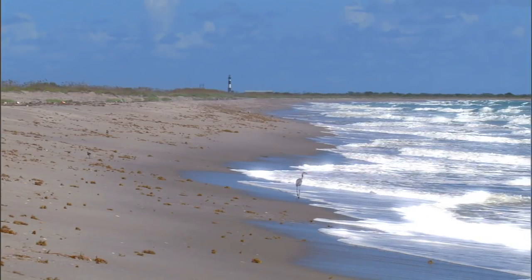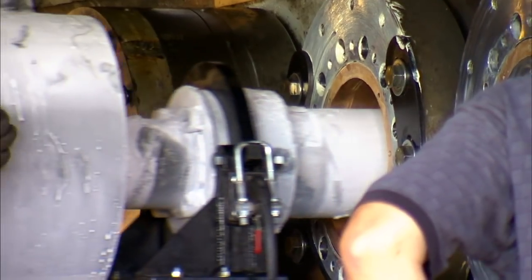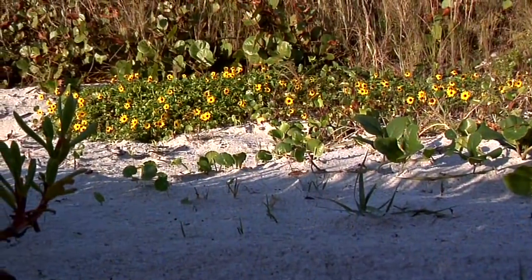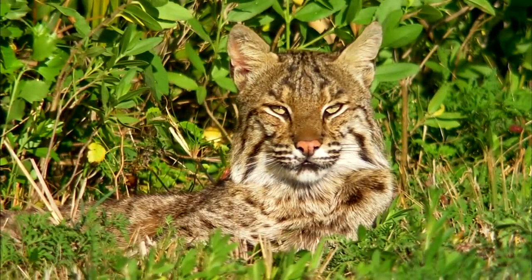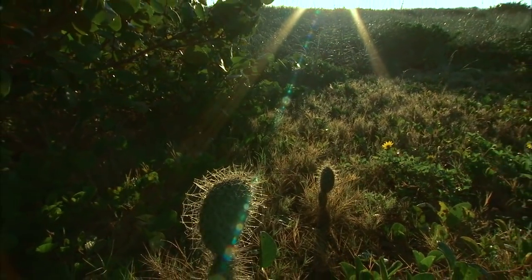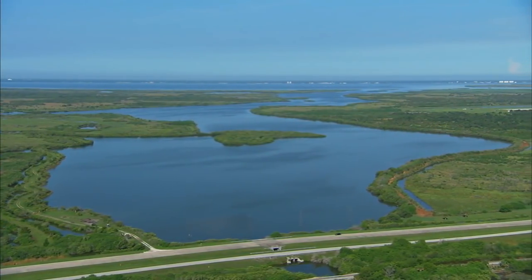This is a remarkable place to me because you have, on one side over here, modern science — this is the new world. And that is primitive, the way it was thousands of years ago. This has not been touched. Indeed, it is Old Florida, and it's Old Florida Preserved, which is unique. It is just awesome to be able to come over the bridge at sunrise, onto Merritt Island, and into this refuge.